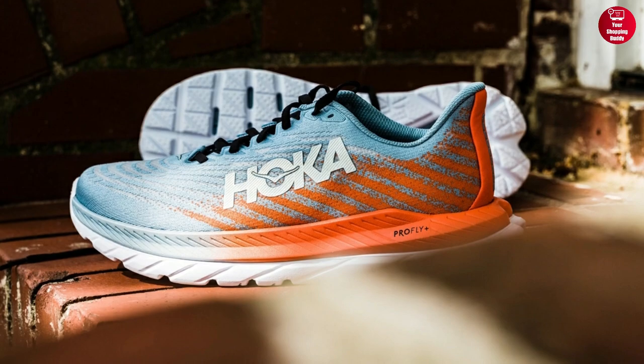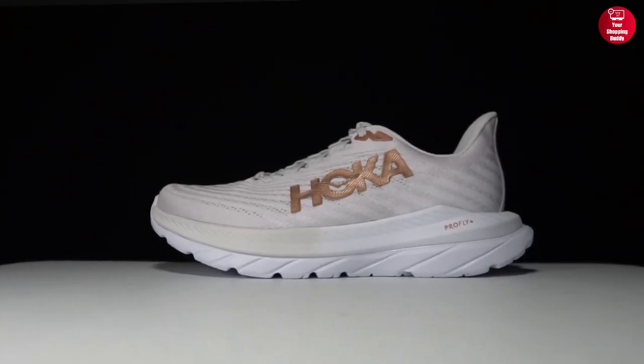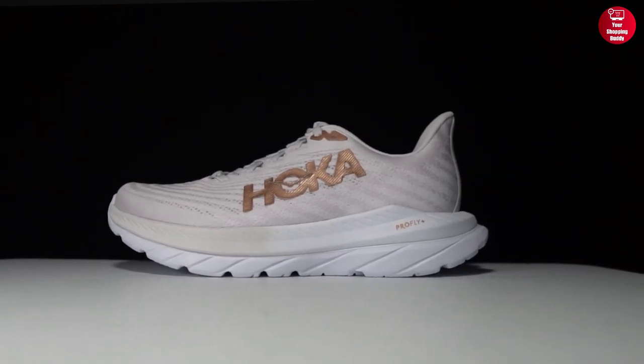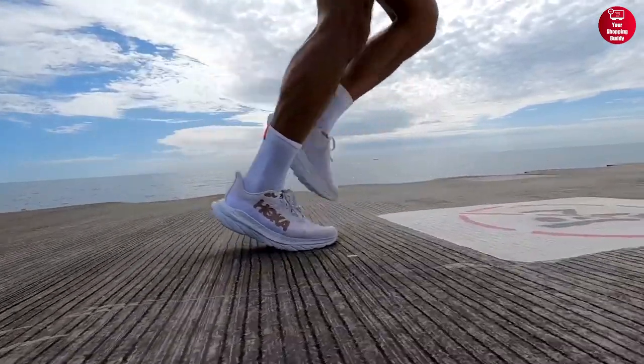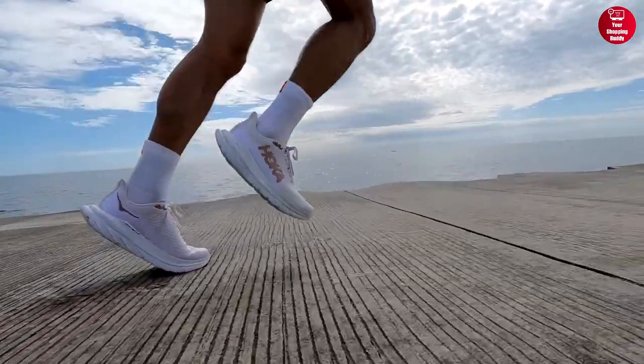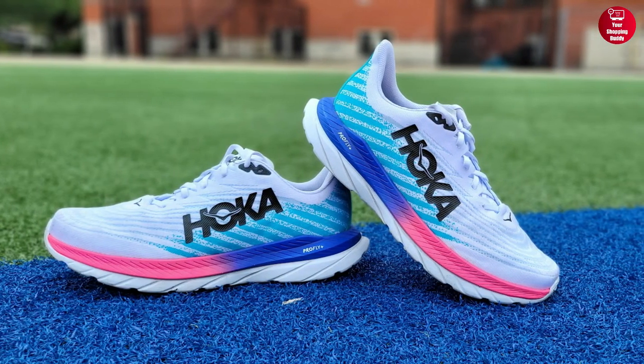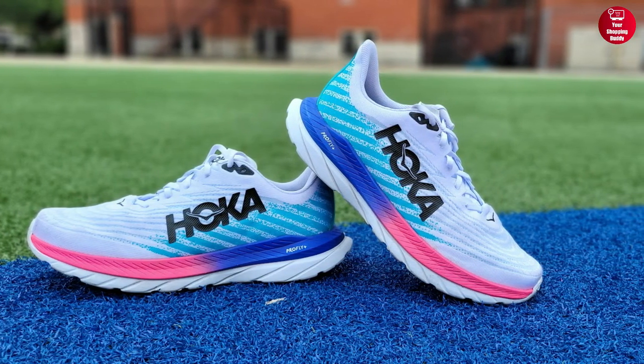In addition, the classic round toe, lace-up construction, and ProFly midsole ensure a secure fit and propulsive toe-off. The rubberized EVA outsole offers flexibility and traction, keeping your feet comfortable and supported for miles. So whether you run for fitness or for fun, the Hoka Mach 5 Running Shoes will keep your feet energized and ready to go.